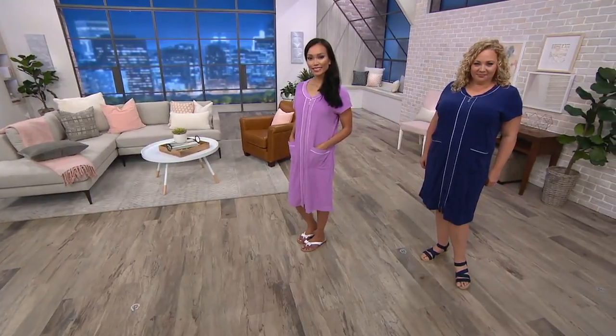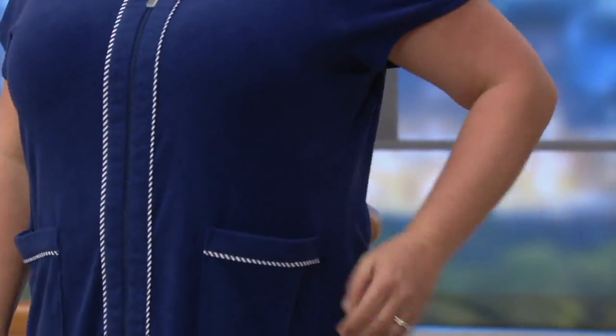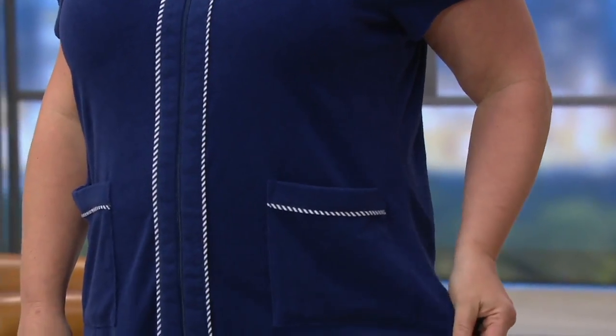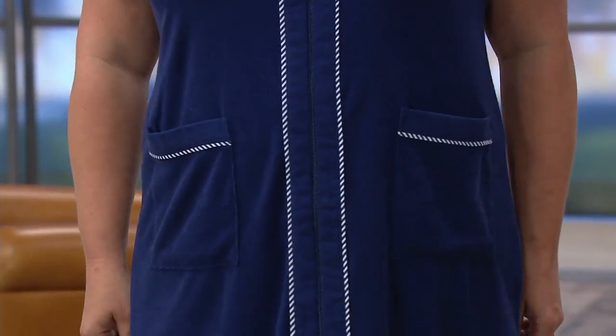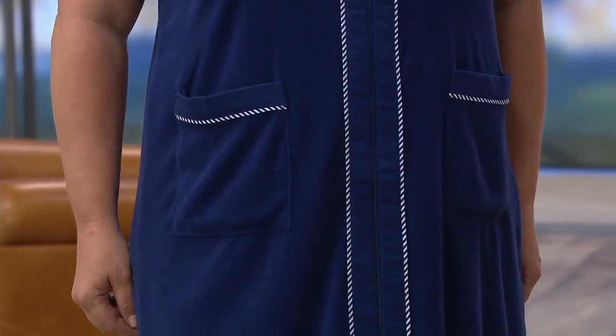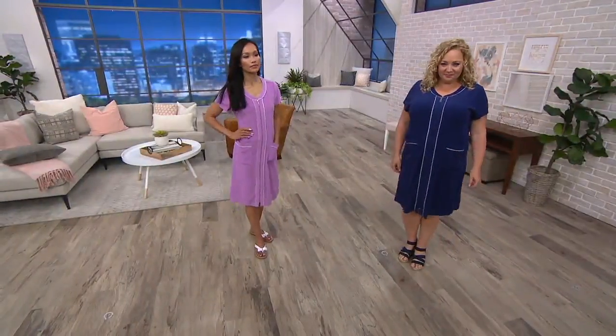This is the first time we're seeing it at this low of a price — $33.36, just been reduced. It is on easy pay but only until the end of the day, so if you use easy pay on your major credit card it's only $16.68. Loving the navy that Rebecca's wearing — it has a very nautical feel.